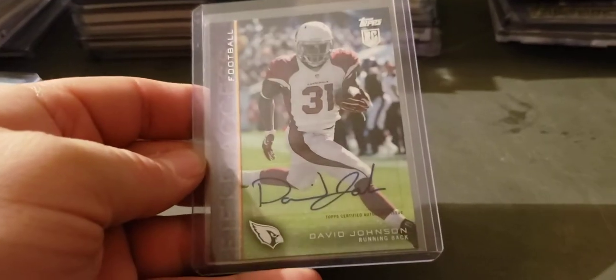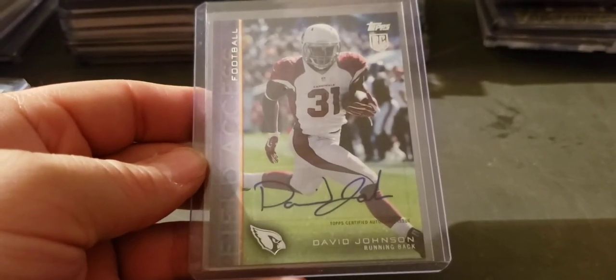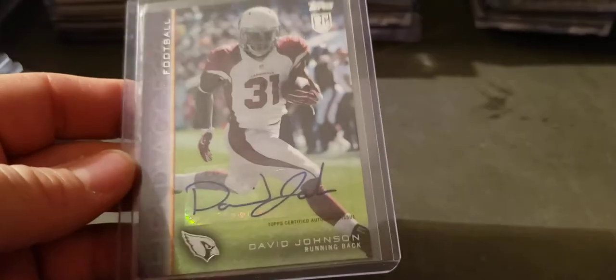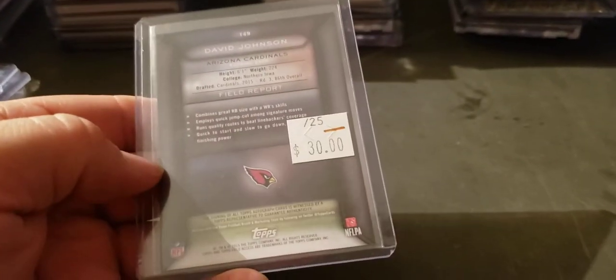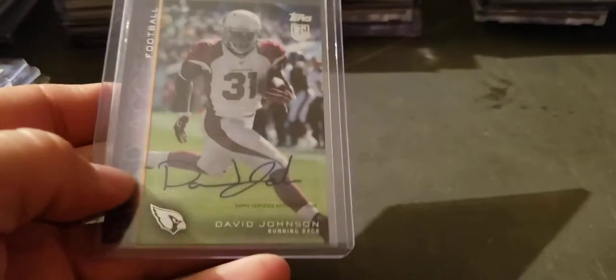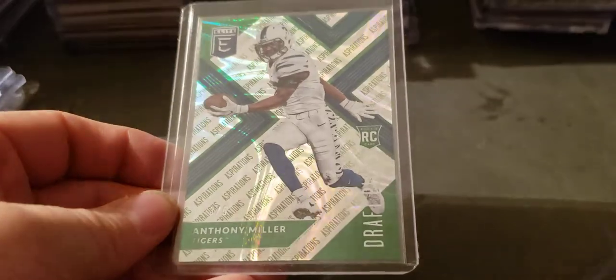David Johnson — I can't even remember what product this sticker dump was out of. It's 25 somewhere on here, I'm fairly certain it's 25. Anthony Miller Elite to five.